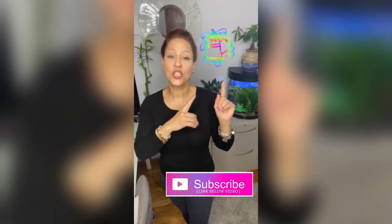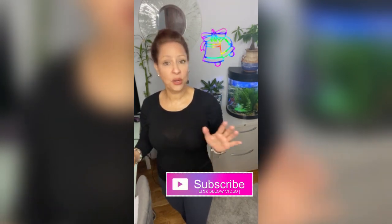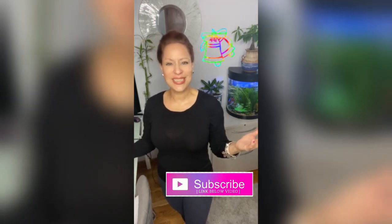Remember to subscribe and press the bell so you get notified every time we post a new video. We're posting new videos every week on Wellness Wednesdays.